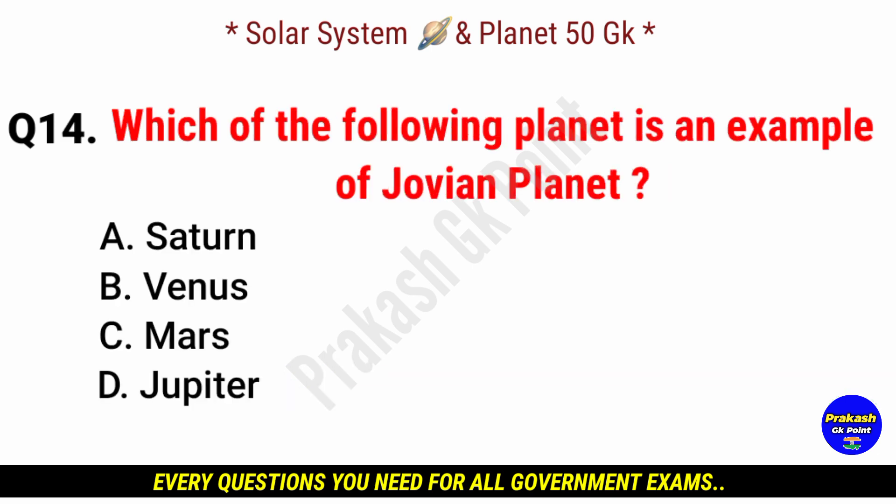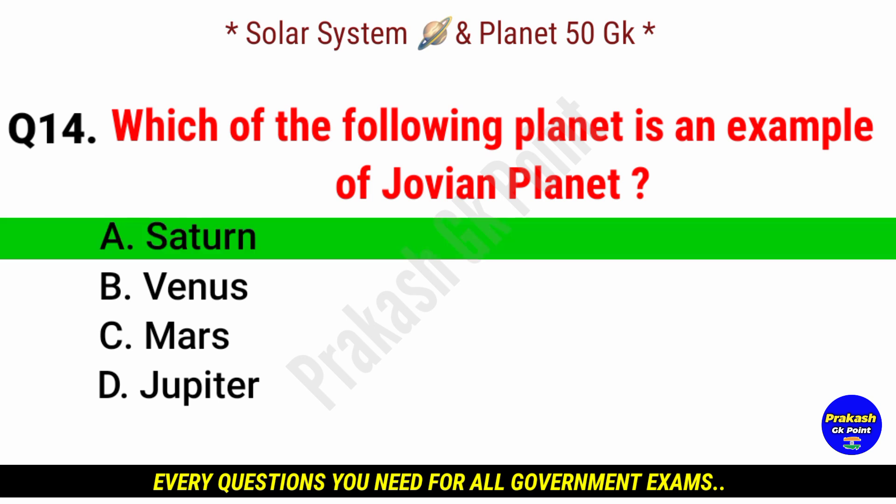Which of the following planets is an example of a Jovian planet? Answer: option A, Saturn.